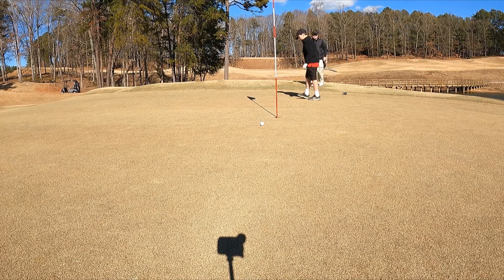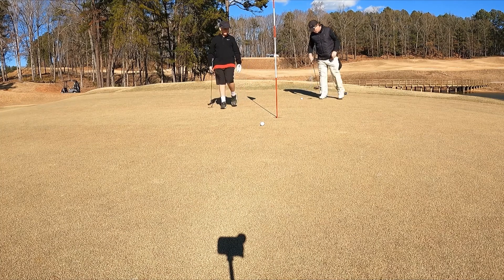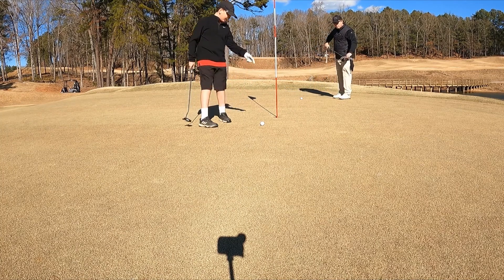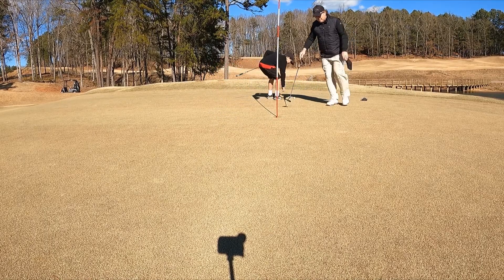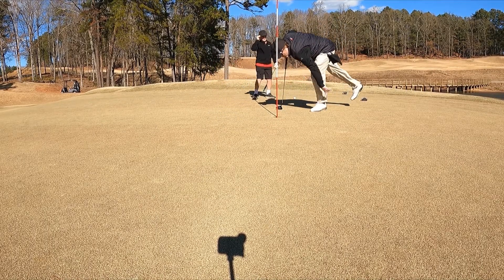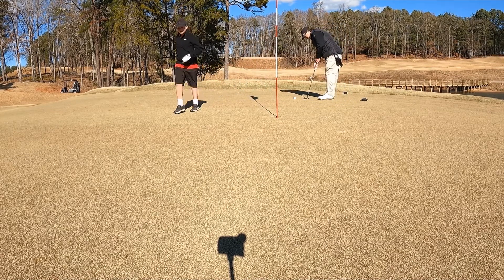Oh, that was a good putt, dude — it just didn't quite come in. It didn't break as much as the wind suggested. Tap that in. It's really close — that was a good putt, it just didn't break as much as we thought.